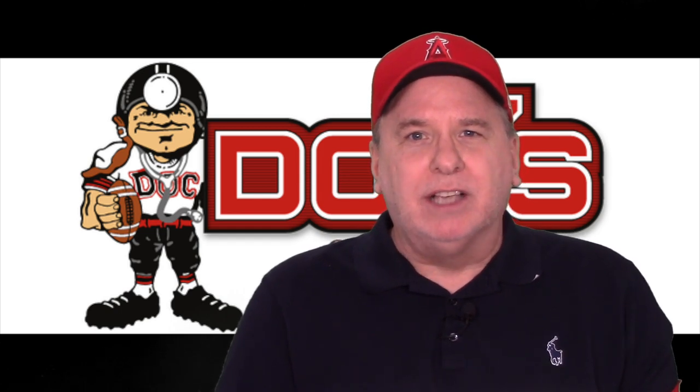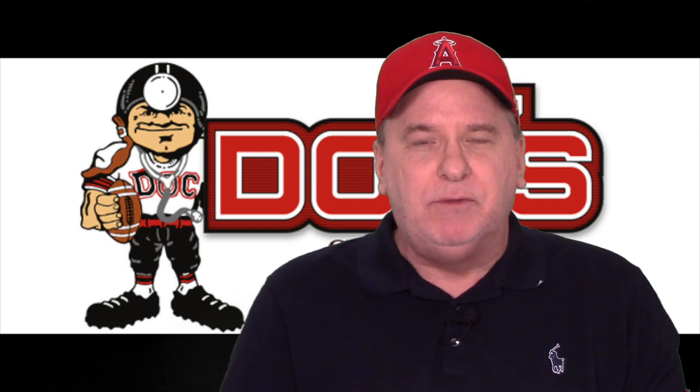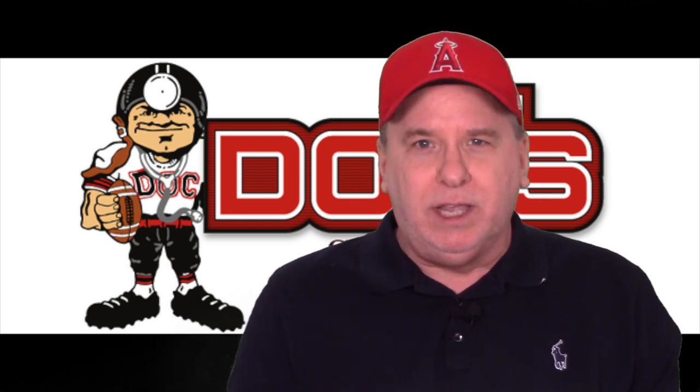Hey everybody, Scott Spritzer here at DocSports.com. Welcome to the update for Saturday, August 24th, 2019. Free pick coming up in preseason football, and college football is here.